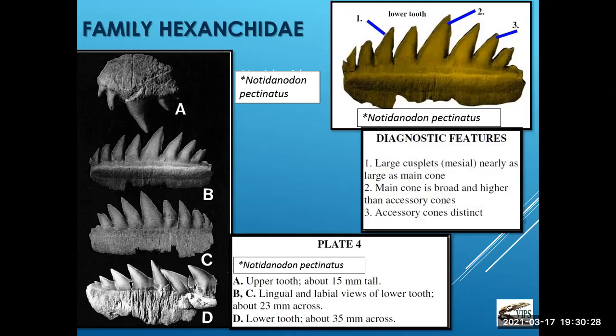Another cow shark is Notidanodon pectinatus — we misidentified this, calling it Notidanodon dentatus, so we got corrected on this one. It's an unbelievably fantastic tooth to find — quite large, about 15 millimeters high and 23 millimeters across. To find one in one piece is really hard because they break quite easily.